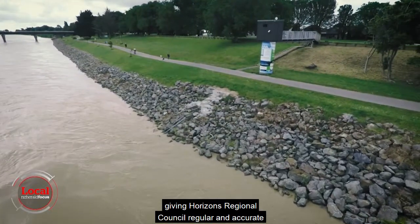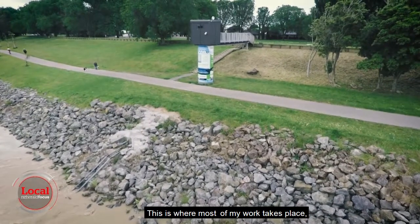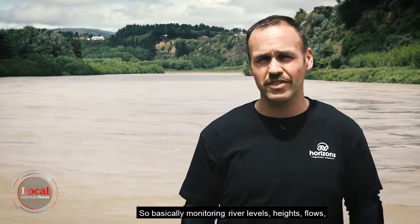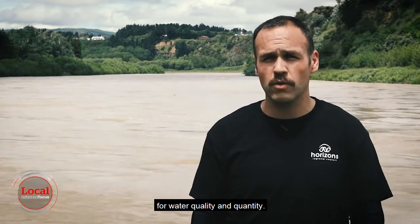This is where most of my work takes place, down by the river. So basically monitoring river levels, heights, flows, rainfall and other environmental parameters for water quality and quantity.